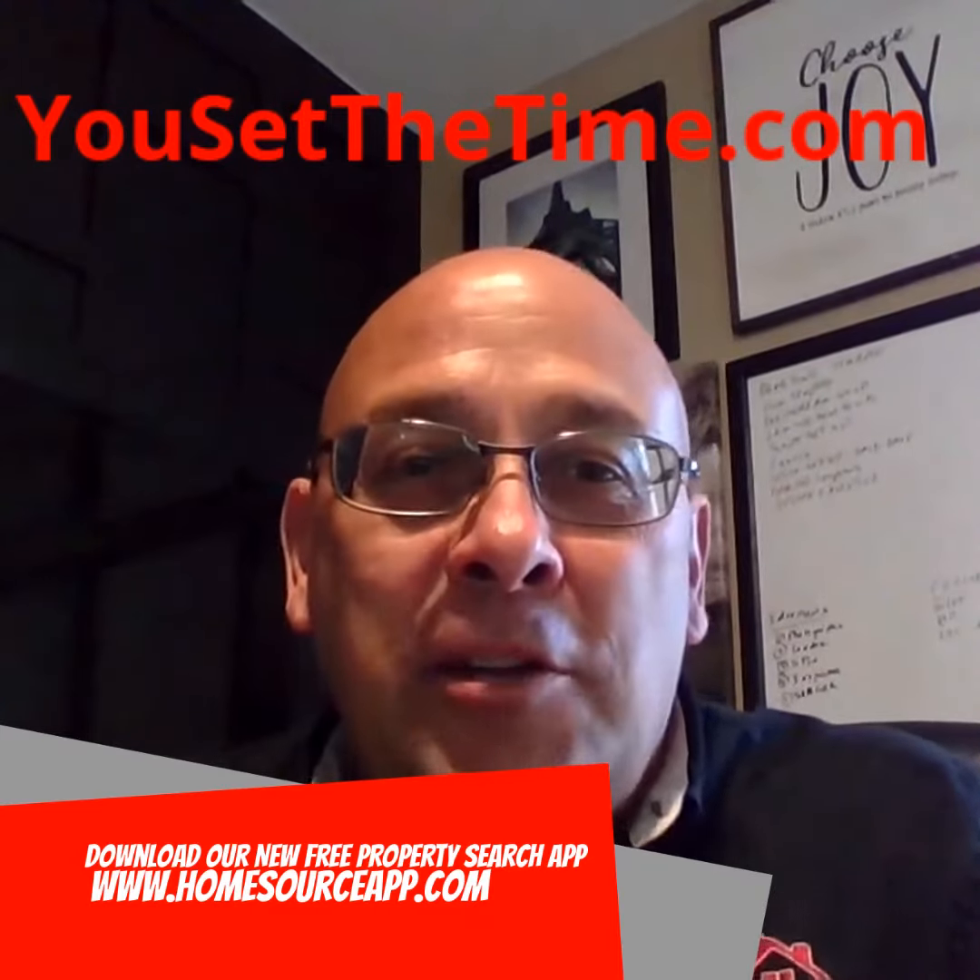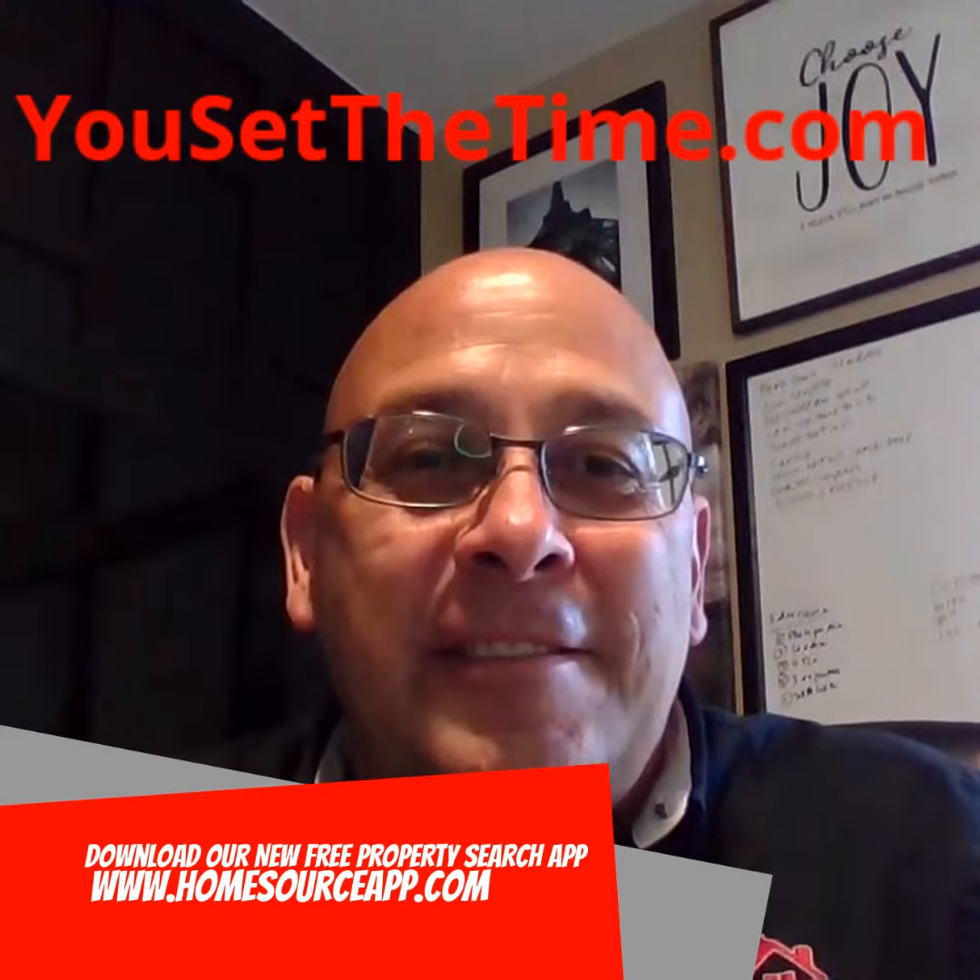Thanks again for watching and for supporting us. Have a great day.